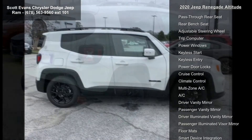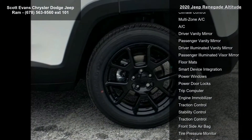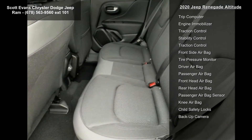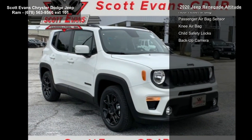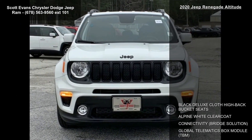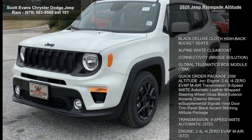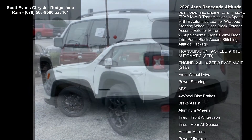Engine: 2.4L i4 EVAP MAIR. Transmission: 9-Speed 948TE Automatic. Leather Wrapped Steering Wheel, Gloss Black Exterior Accents, Exterior Mirrors with Supplemental Signals, Vinyl Door Trim Panel, Black Accent Stitching, Altitude Package, Front Wheel Drive, and Power Steering.